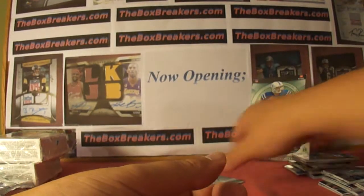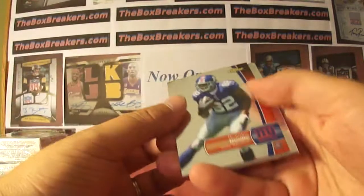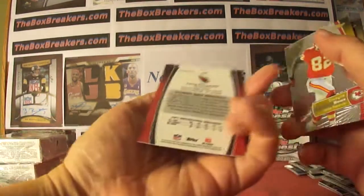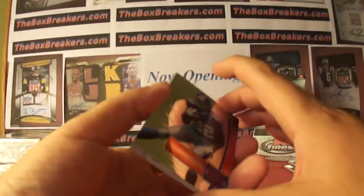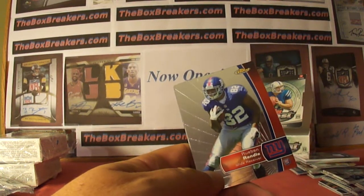Final pack of Finest 2012. Rueben Randle for the Giants, and Larry Fitzgerald refractor for the Cardinals. That'll do it for 2012 Finest. We've got Inception up next — 2012 Inception. Stay tuned.